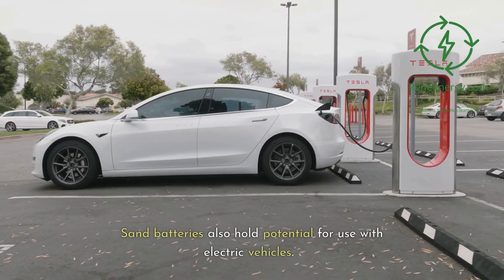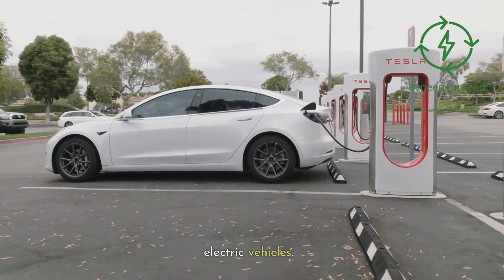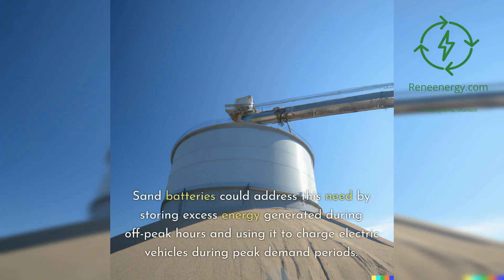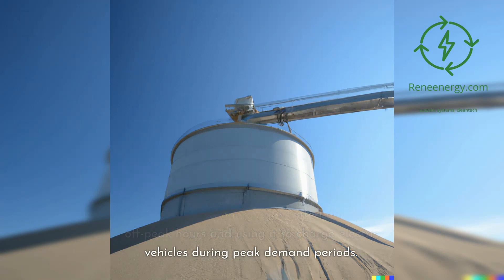Sand batteries also hold potential for use with electric vehicles. Electric vehicles require energy storage solutions for quick and efficient charging. Sand batteries could address this need by storing excess energy generated during off-peak hours and using it to charge electric vehicles during peak demand periods.